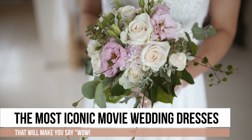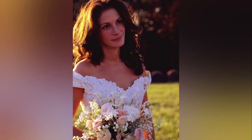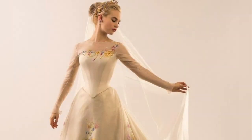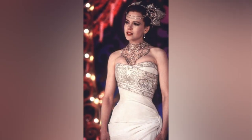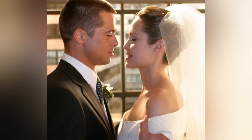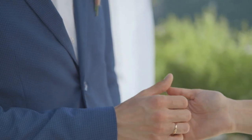Hello everyone and welcome back to our channel! Have you ever dreamed of wearing a wedding dress that was just as iconic as the movies? If so, you're in luck! In this video, we'll take a look at some of the best movie wedding dresses of all time. There are also three dresses in there that seem to have inspired royal wedding gown designs. On one occasion, the designer is actually the same, so stay with us to find out!